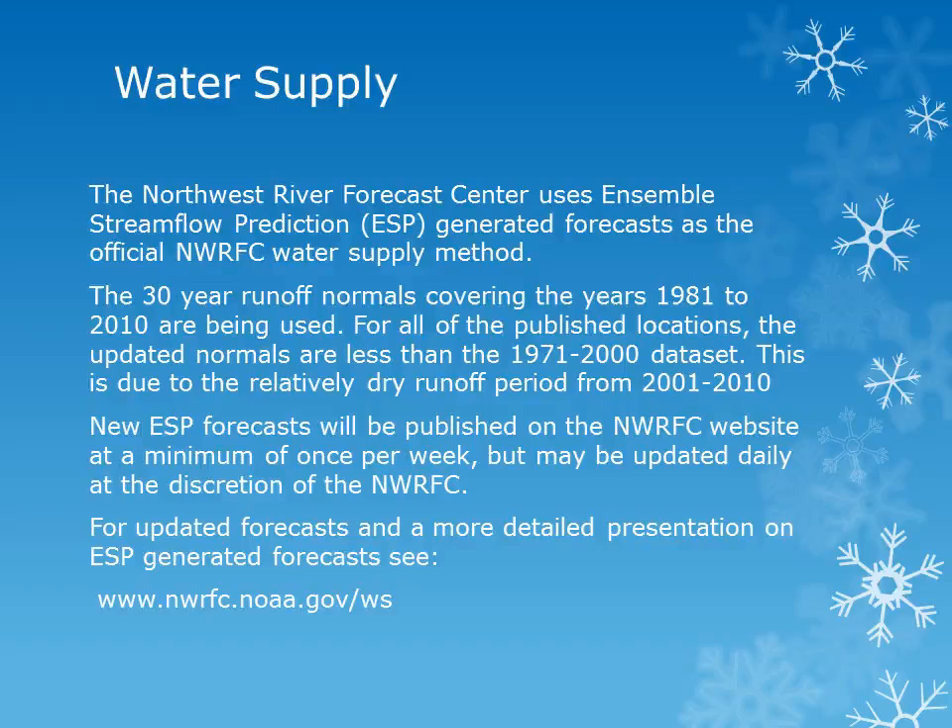The Northwest River Forecast Center uses Ensemble Streamflow Prediction, or ESP, generated forecasts as the official water supply method. This year, 30-year runoff normals covering years 1981 to 2010 are being used. For all of the published locations, the updated normals are less than the 1971 to 2000 dataset. This is due to the relatively dry runoff period from 2001 to 2010. New ESP forecasts will be published on the Northwest River Forecast Center's website at a minimum of once per week, but may be updated daily at the discretion of the River Forecast Center. For updated forecasts and more information on ESP forecasts, please see the River Forecast Center's website at the address given.